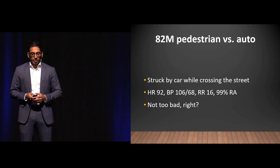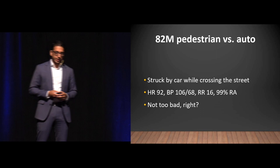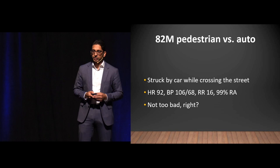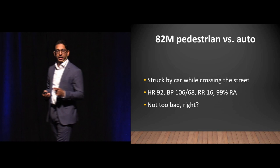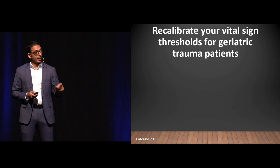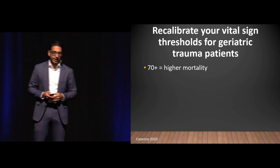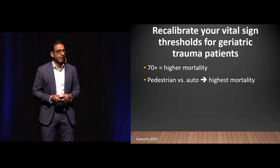Case number three: an 82-year-old man, pedestrian versus auto, struck by a car while crossing the street. Heart rate 92, blood pressure 106 over 68, respiratory rate 16, 99% on room air. Peds versus auto is bad — but those vital signs? Are you worried? The point is those vital signs are bad, and here's why. We know that 70-year-olds and older have higher mortality from trauma. Pedestrian versus auto is the highest mortality mechanism.